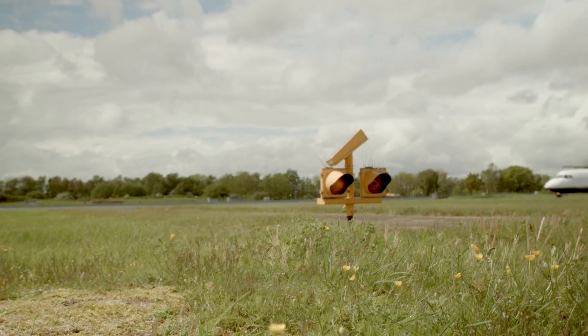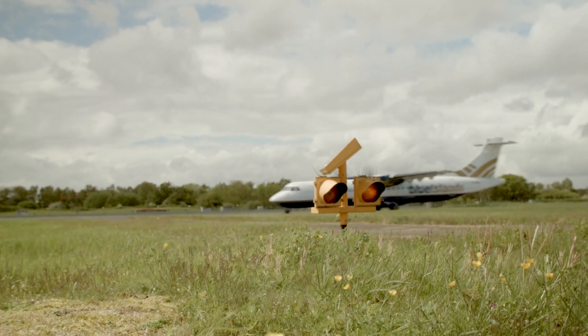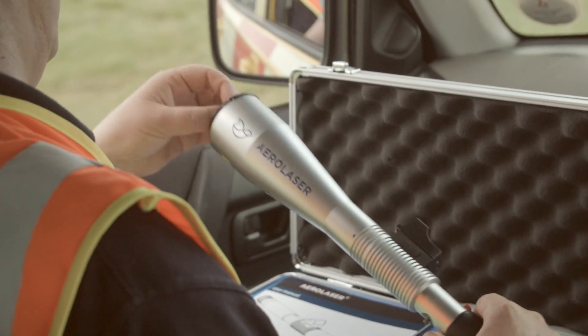One of the biggest benefits that we found is that it helps in the prevention of runway incursion, because we no longer have to call up for entry to a live runway to disperse birds — we can actually do it from the side of the runway.